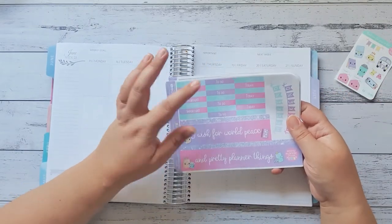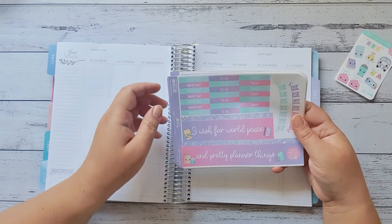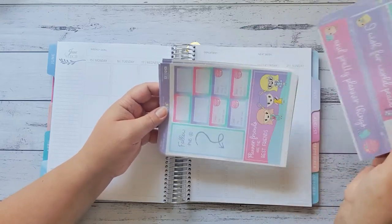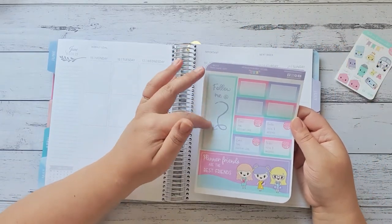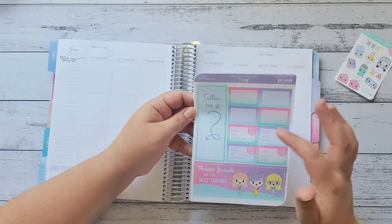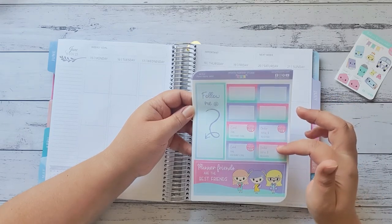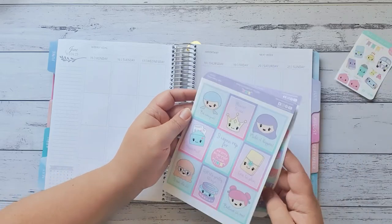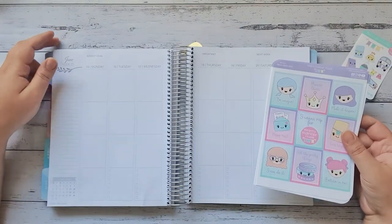Then we have some more headers — important, to do today, and today. Then the top and bottom washi strips: I wish for the world, I wish for world peace, and pretty planner things. Then we've got the two weekends here. Then we have a side banner where it says follow me at, and then I'll write where you follow me. We've got some half boxes — event time, discount code, orders total received, event time, discount code, orders and totals received. Then we've got planner friends are the best friends, which is true. That's the kit — I'm so super excited to get started!